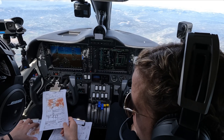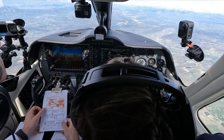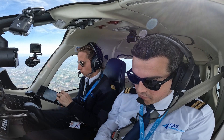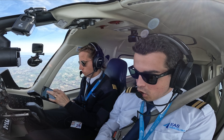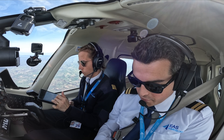But first, let's revise briefly how instrument approaches work nowadays. IFR approaches have not been catalogued as precision and non-precision approaches for a while now. They are catalogued as three-dimensional, which is an instrument approach operation using both lateral and vertical navigation guidance.